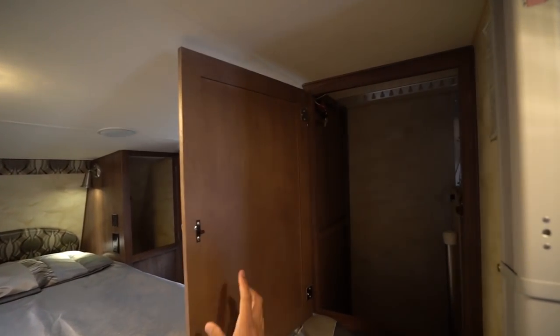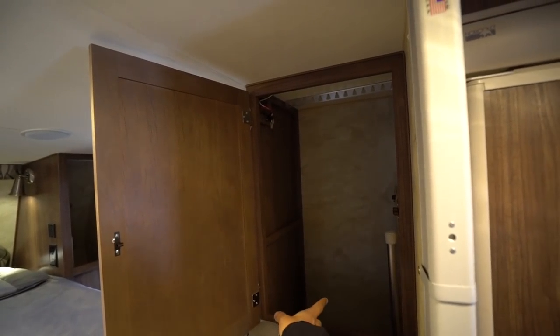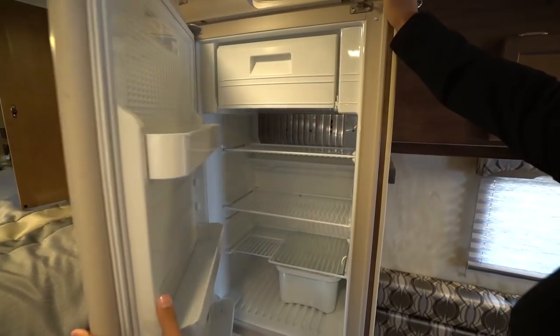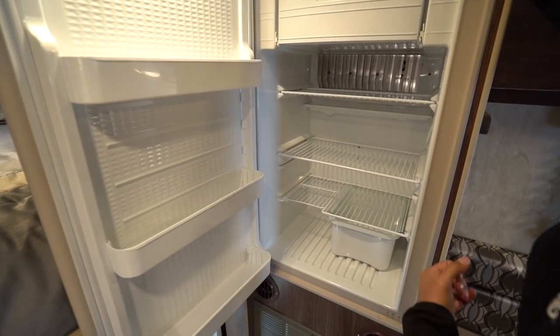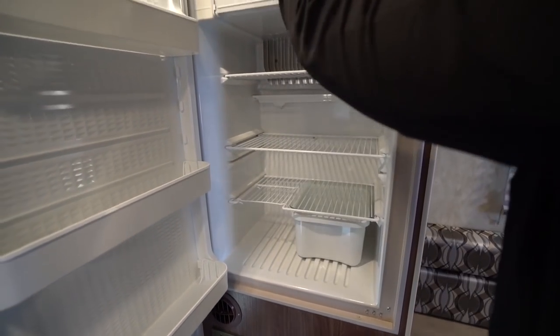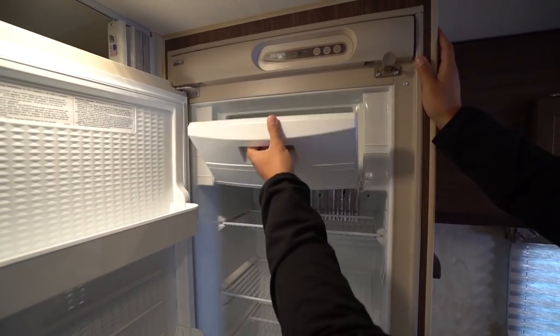And then on this side, you will see more hanging space, plus you have that countertop extension tucked away right there. Rounding out the kitchen is your fridge-freezer unit — it is a Norcold unit. You'll see plenty of space there. You have a drawer right down below. This does flip up for some taller items, and you have the drop-down ice tray.